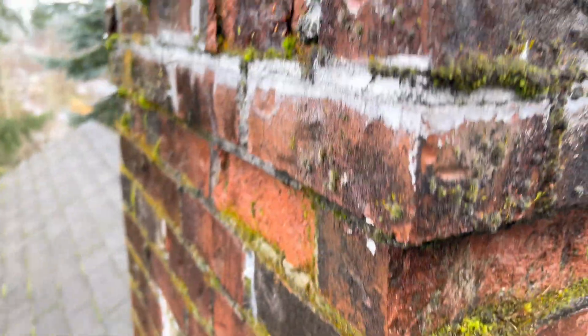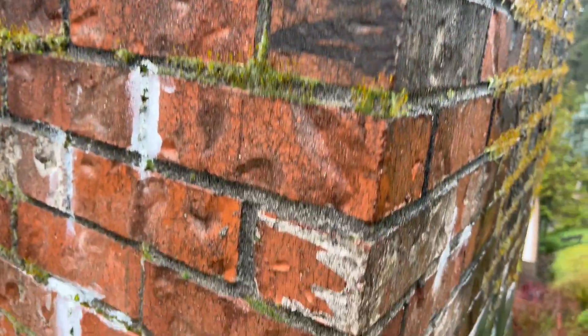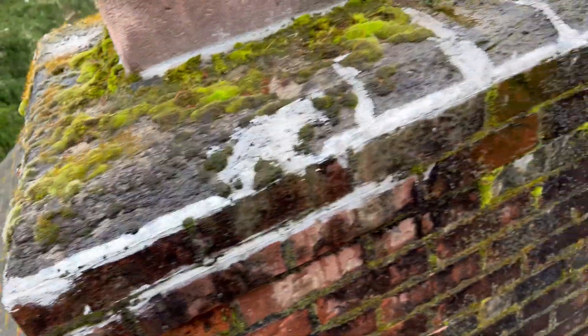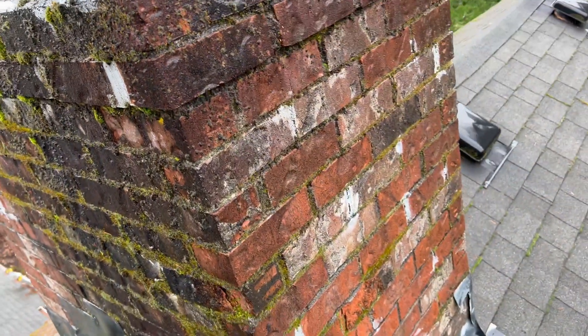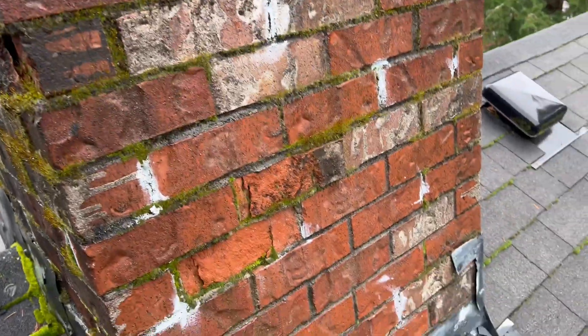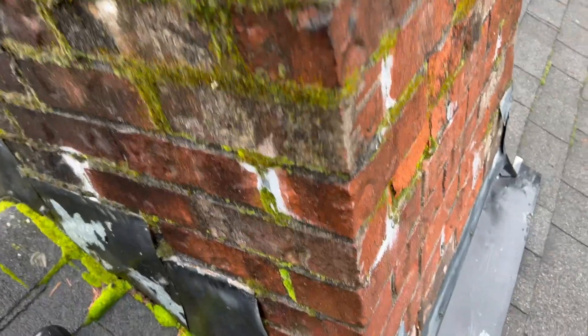The brick cells lose their face, turned to ice cubes by the harsh wind-driven rain and freezing temperatures of the Pacific Northwest. This chimney has a lot of rotten brick on it and poor flashings.